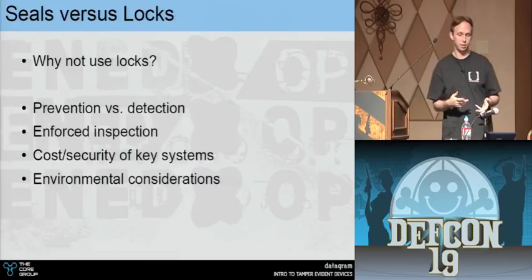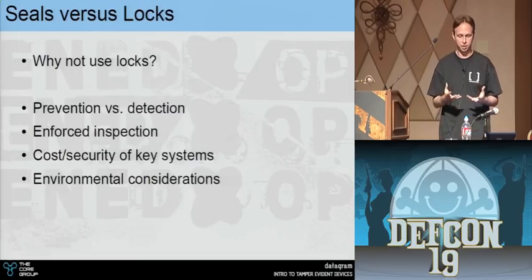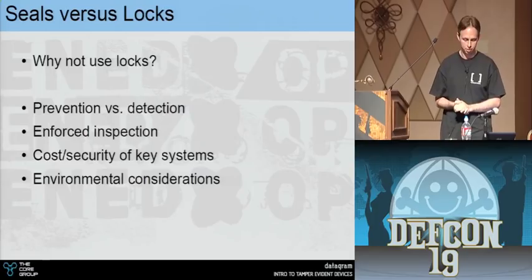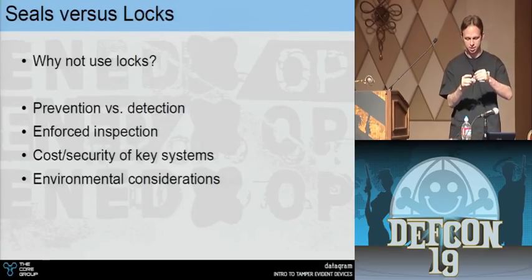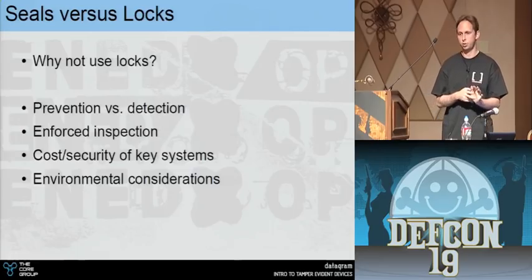By attempting to prevent, we assume we can detect all methods or that they wouldn't happen. Tamper devices enforce you to inspect them — they're not locks, they're not resistant to tampering or physical abuse. Locks are expensive by comparison. Tamper seals are just little metal or plastic things that look like locks — essentially one-way locks — but cost a lot less. And think of the cost of key maintenance, key control, distributing keys, disposing of keys.